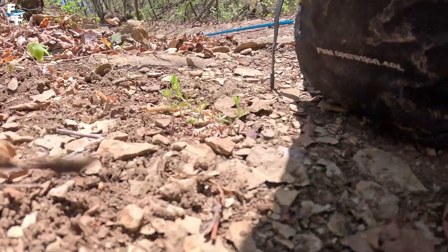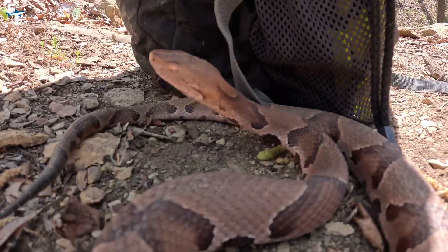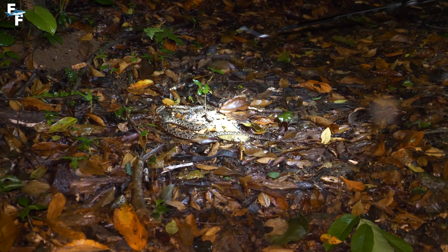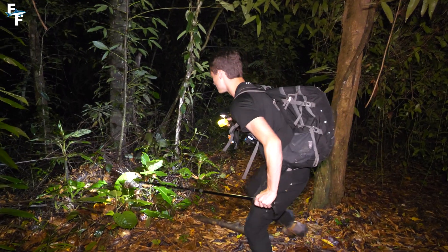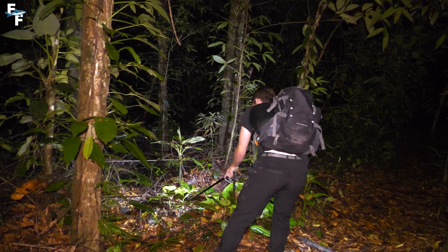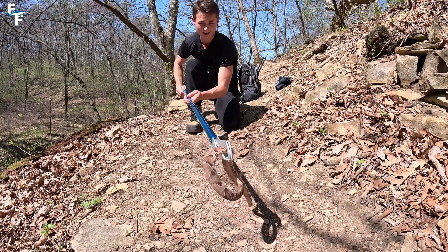I know it can get a little confusing, so if you have any questions, make sure to comment them down below. The most important thing you need to do is stay calm — do not panic and keep that heart rate down. Another huge tip is to avoid moving as much as you can. If you're two hours into a hike, do not try to make that hike back, because you probably won't make it and you'll just make the situation worse. You'll have to accept the reality and call 911 immediately.